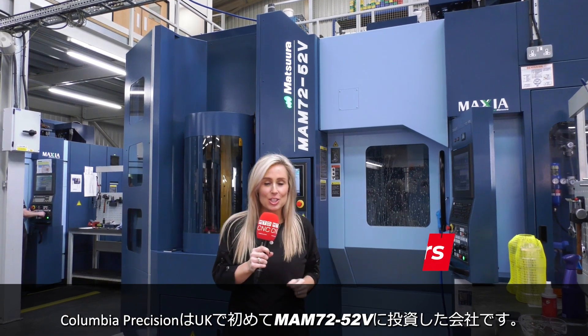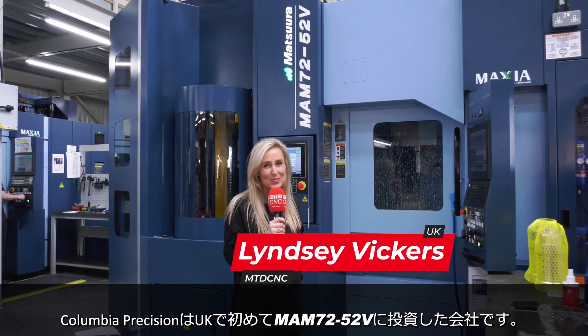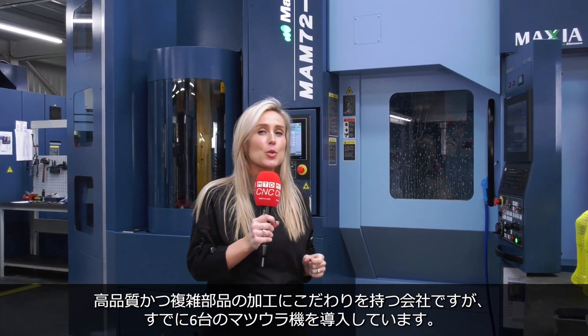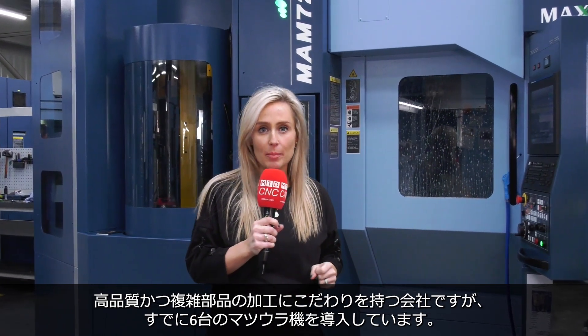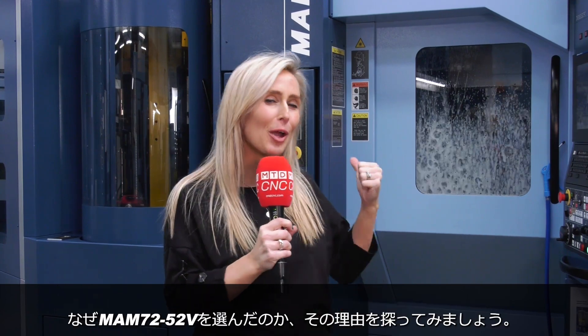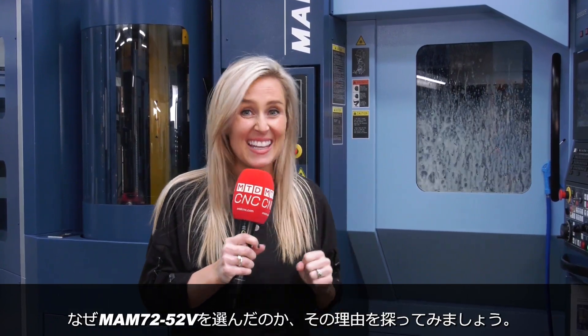Columbia Precision have just invested in the very first MAM7252V in the UK. This company pride themselves on producing quality and complex components. They already have six Matsuras, so shall we go find out why they chose to invest in this one?